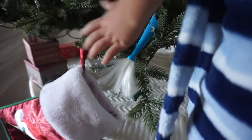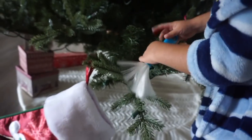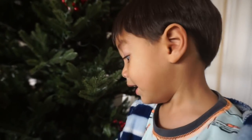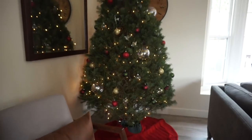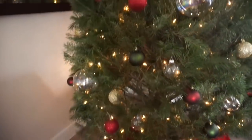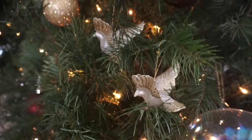Why is that in there? What? This. This is not an ornament. You're funny. Okay guys, our tree is finally done. It's very simple. I might add some more stuff, but as of right now, this is how it looks.